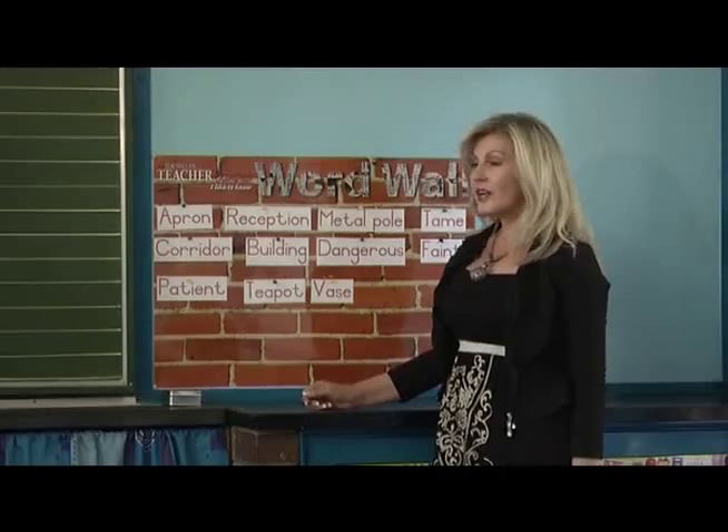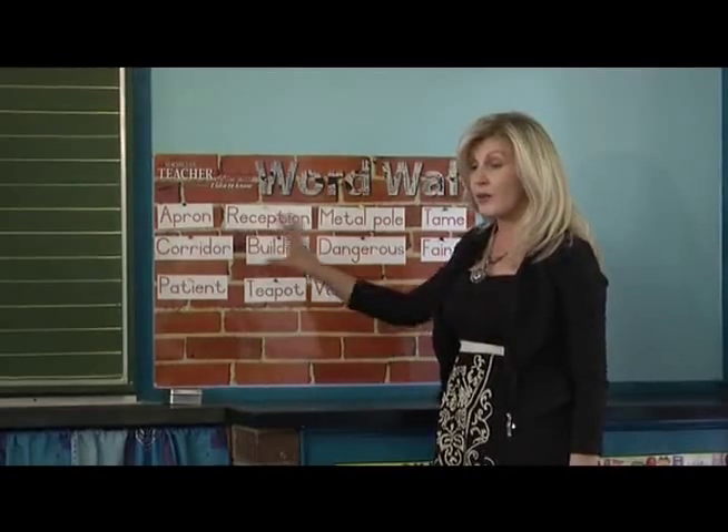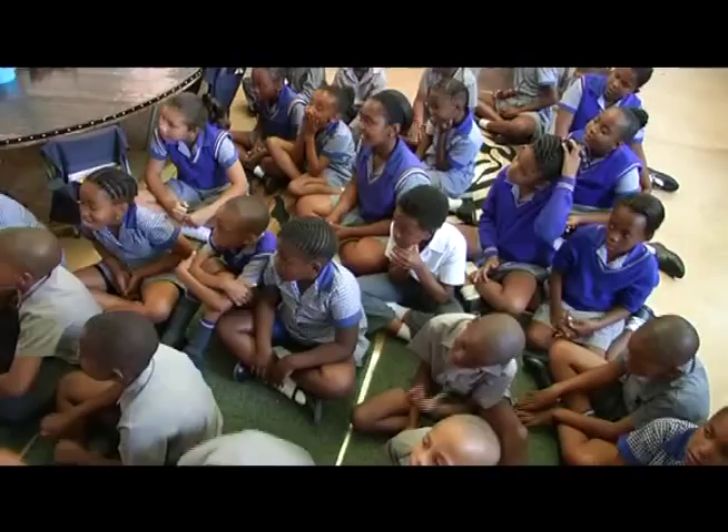These words I will put up on a vocabulary wall. We're quickly going to go through our word wall so that you remember the words that we did, in order for us to write a story later on.